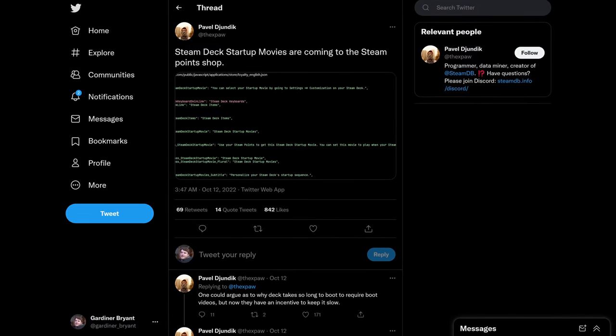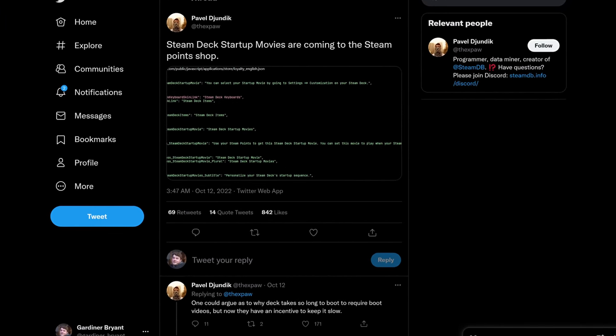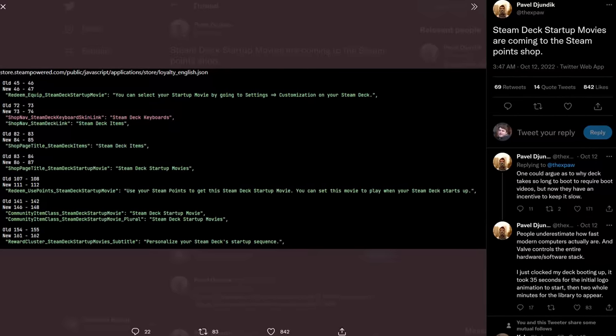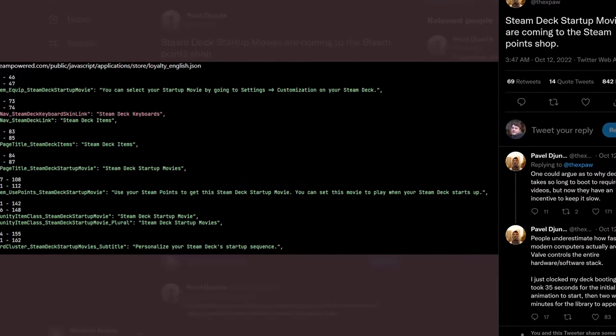Remember how Valve made it easier to have custom boot videos on deck? Well, it looks like they're actually about to start selling boot videos. This is according to SteamDB creator Pavel Dundik — I don't know how to pronounce your name, I apologize. Pavel noticed a recent change in the Steam client where the Steam points store now has strings that say a Steam Deck startup movie. You can set this movie to play when your Steam Deck starts up.